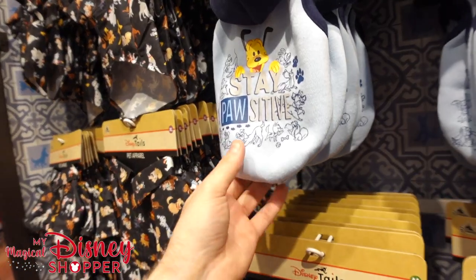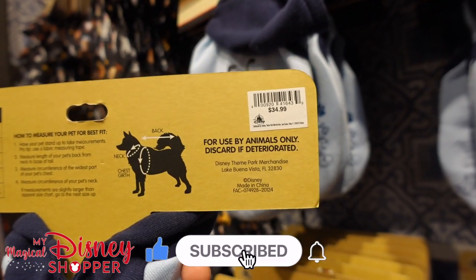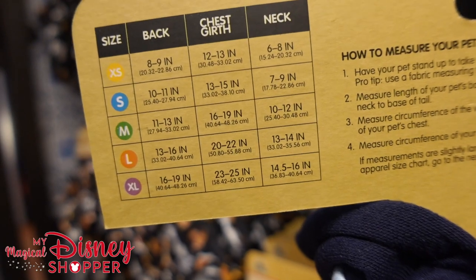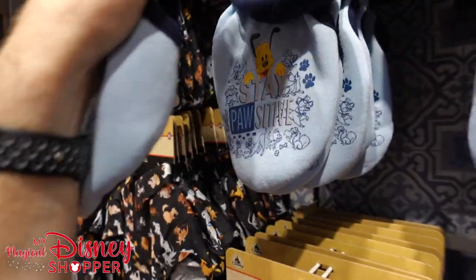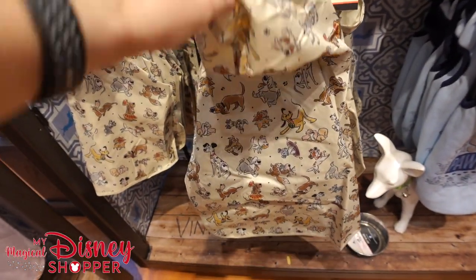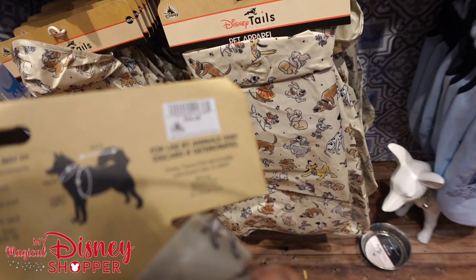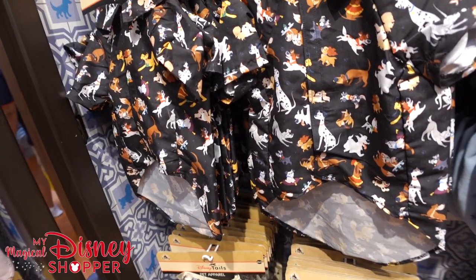We've got some other pet apparel — there's a 'Stay Positive' hoodie for your dog if they get cold, at $34.99. Here's the sizing chart if you want to take a screenshot. There are also rain jackets for dogs that don't like getting wet, coming in extra extra small, small, medium, and large for $34.99.